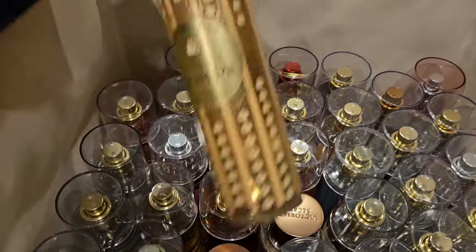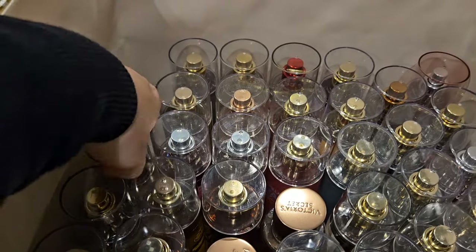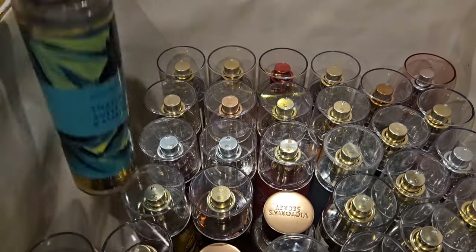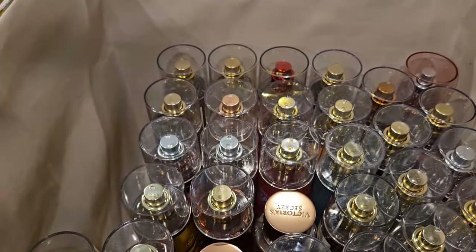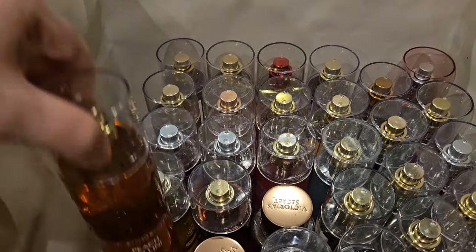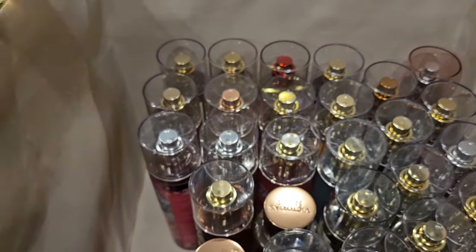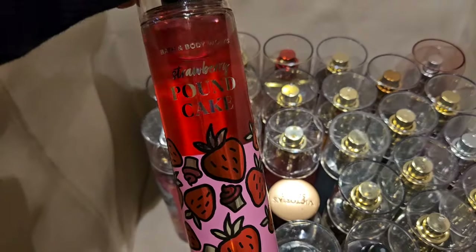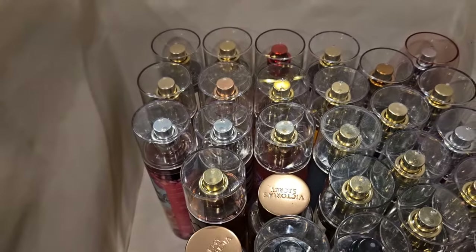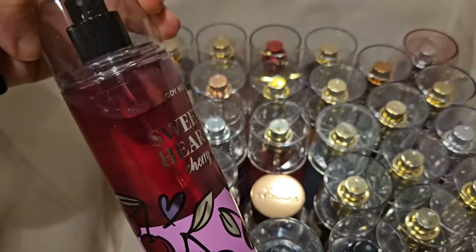All right, we'll get started on body sprays. We have: Coconut Cream Pie, Champagne Toast, Pink Watermelon Blast, Thailand Sweet Kiwi and Star Fruit — that's a new one — Pineapple Mango — another new one — Peach Bellini, Ice Lemon Pound Cake, Strawberry Pound Cake, Pineapple Mango again, and Sweetheart Cherry.